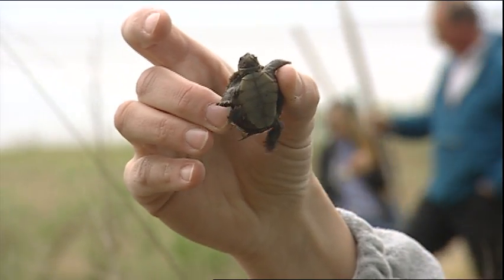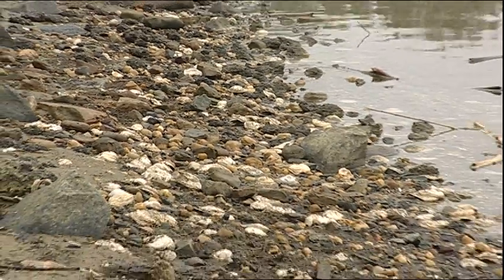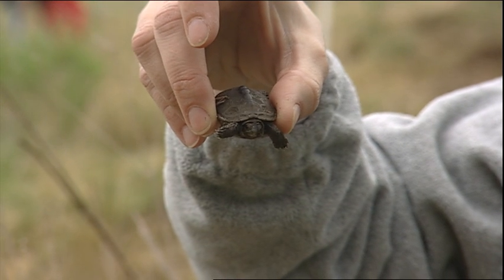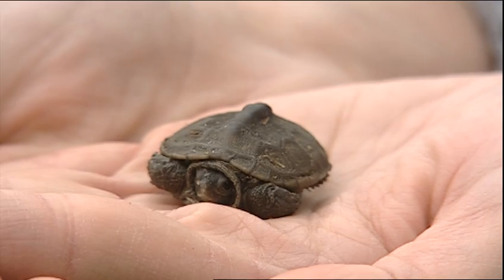We were just cleaning up the shoreline in the rack line and we found a little diamondback terrapin — they like hanging out there. This is one of the early hatchings; it's pretty early in the season. And this is why we do this type of thing — for these guys.